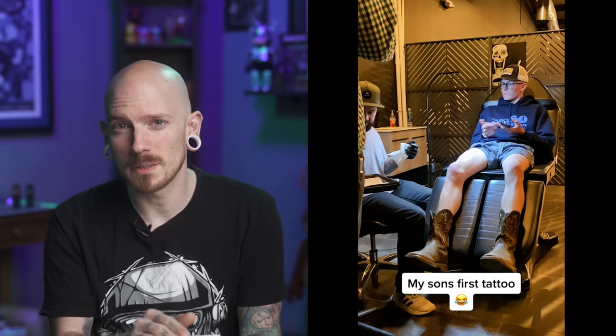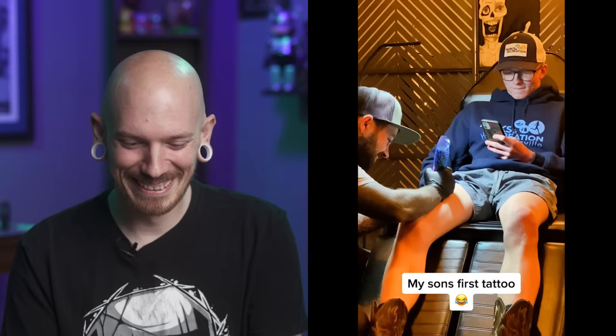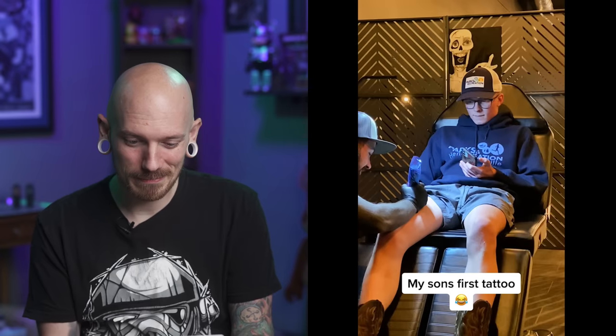This one says 'my son's first tattoo.' The guy looks a little scared. Please don't do that. Nice boots. Don't tense up. You can tell the tattooer is having a great time with this — he's got a big real smile on his face, unlike the client. Wow, he didn't get up. Okay, chill out my boy.